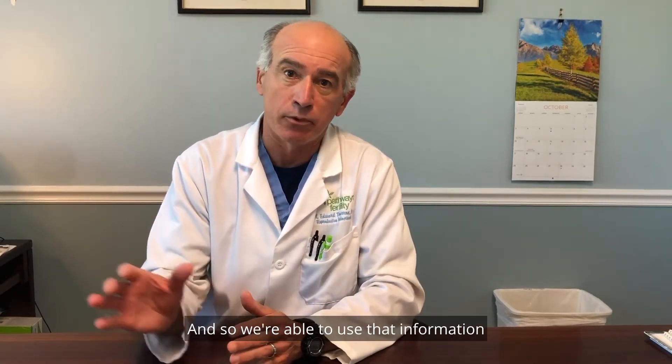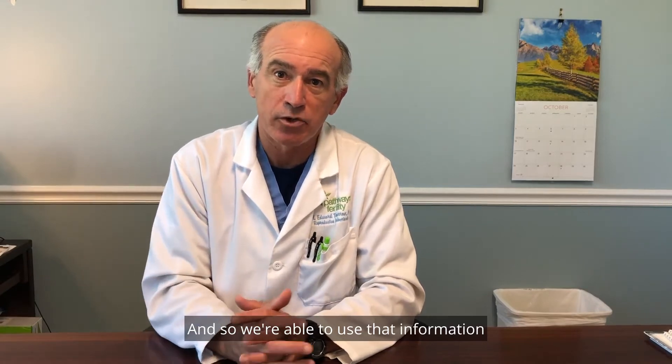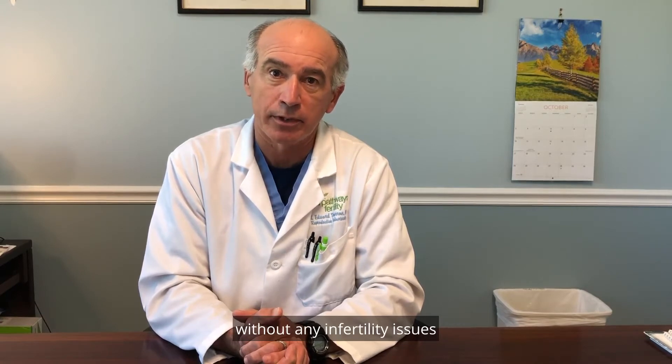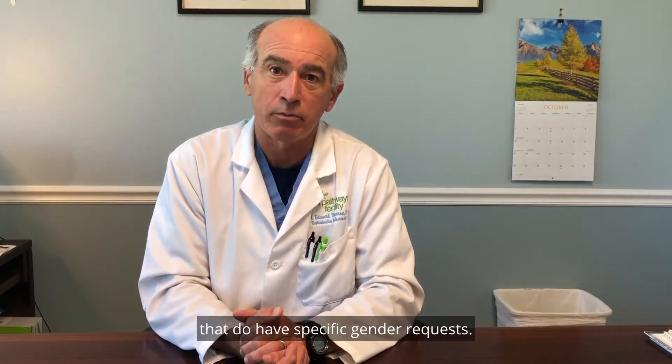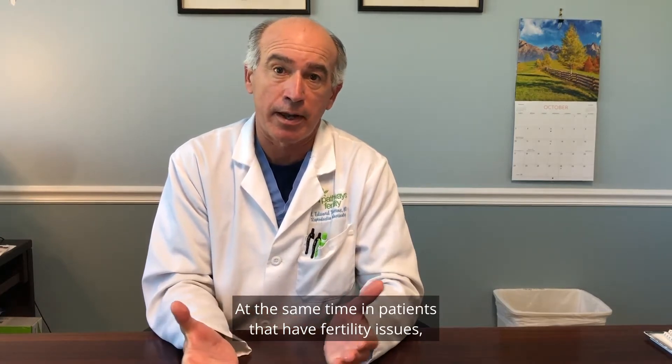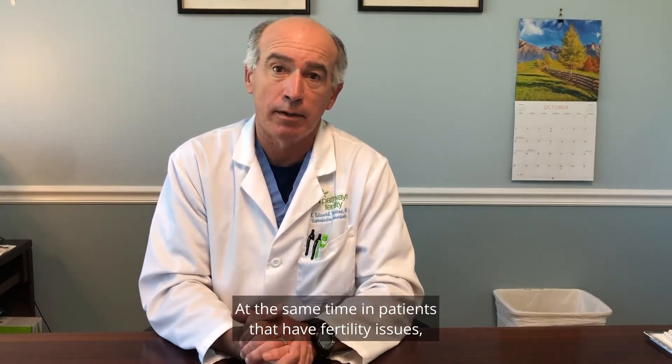We're able to use that information to help couples complete their family in the most efficient manner. We do see patients without any infertility issues that have specific gender requests. At the same time, in patients that do have fertility issues, the gender information is part of the report.